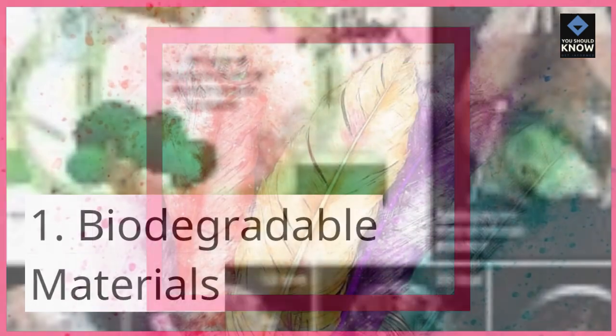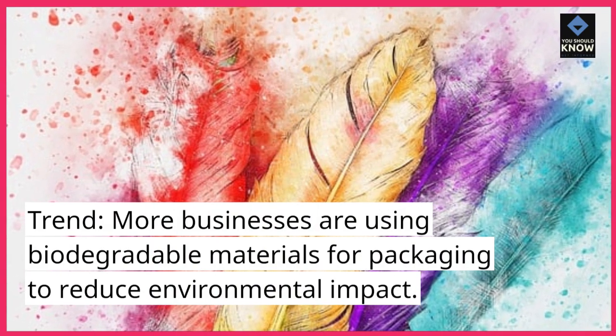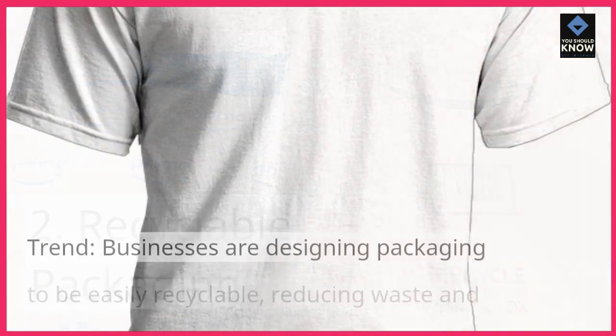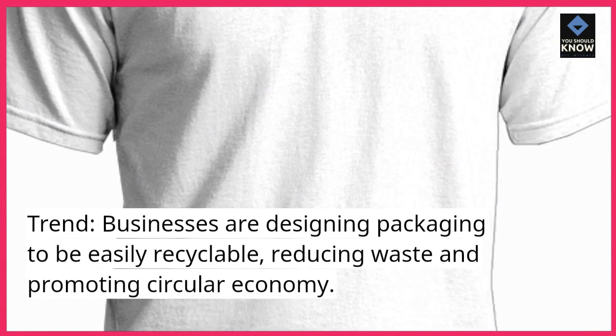Biodegradable Materials: More businesses are using biodegradable materials for packaging to reduce environmental impact. Recyclable Packaging: Businesses are designing packaging to be easily recyclable, reducing waste and promoting a circular economy.